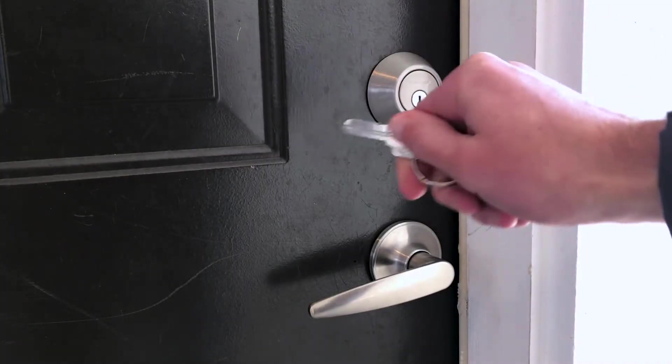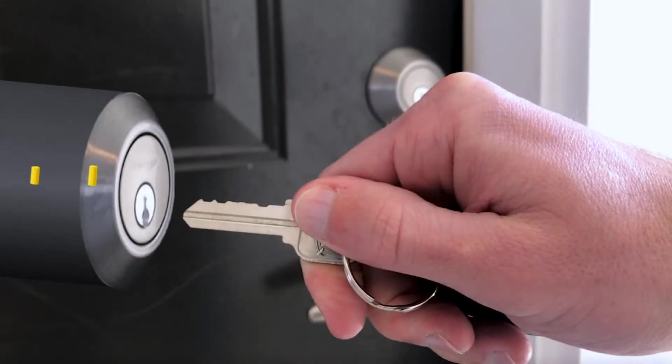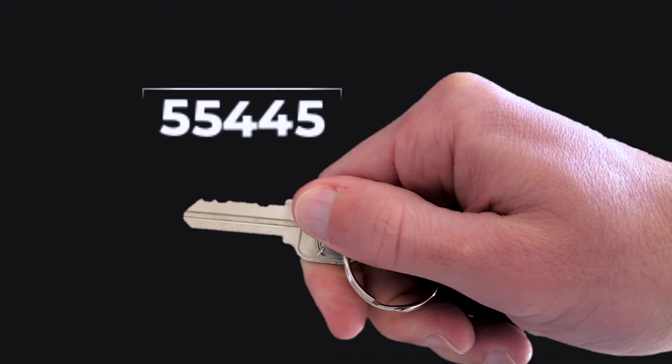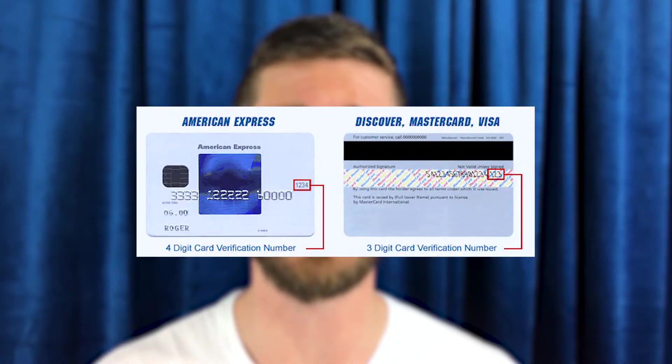Even your house key is a number. If you have a key with five teeth, those teeth actually represent the height of the pins inside the lock that allow it to open. So even your house is secured by just a number. And those three and four digit numbers on credit and debit cards — called a CVV number — those are obviously numbers, but they're used in a cryptographic proof that establishes you as the owner of that card. So you've actually been using cryptography long before cryptocurrencies and you didn't even know.